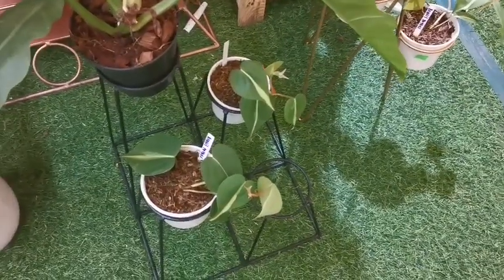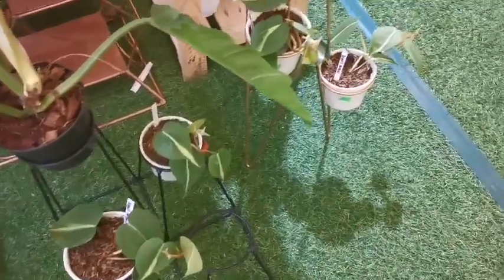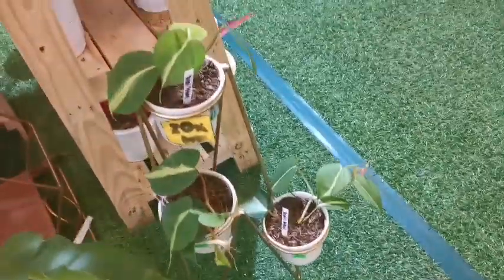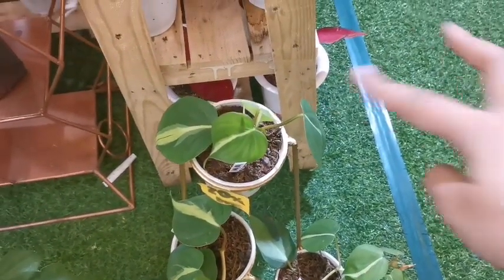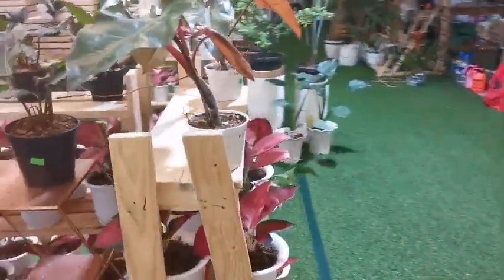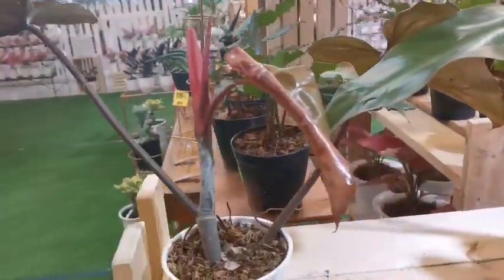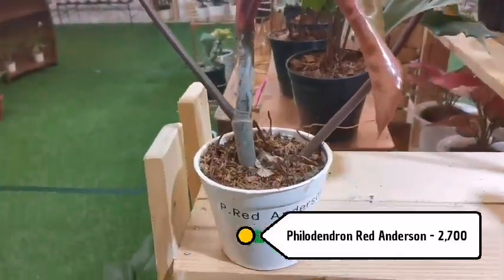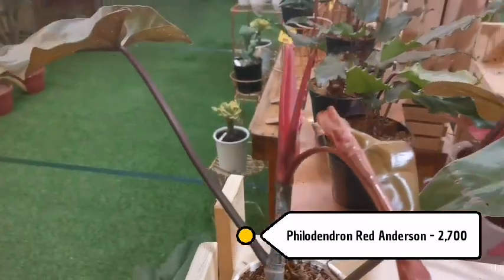They also have Philodendron Brazil here, ranging at 700 pesos — a pretty decent-sized plant with 4 or more leaves. Philodendron Red Anderson is 2,700 pesos.